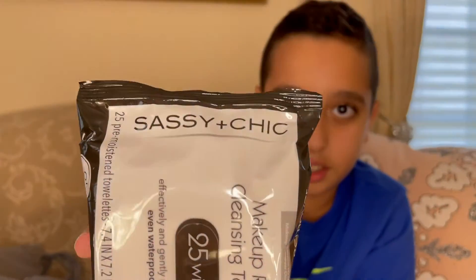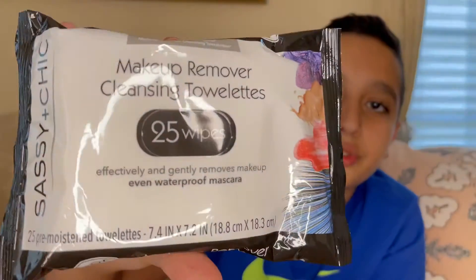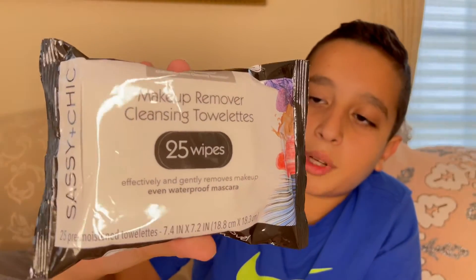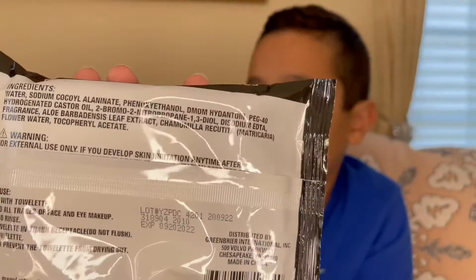Next on the miscellaneous pile is another makeup remover by the same company, Sassy Plus Chic, and it also comes with 25, just like the other one. It's a makeup remover, except it does not say it's for gentle skin, and it 'effectively and gently removes makeup, including tough waterproof mascara.' Nothing on the back except ingredients.